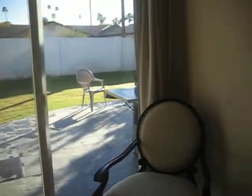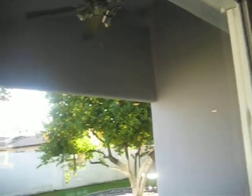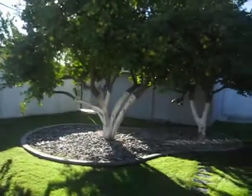Sliding glass door off the second master. Then you head into the backyard. I usually keep the slider locked so that nobody can get in. Barbecue, it's a backyard. Lemon tree.